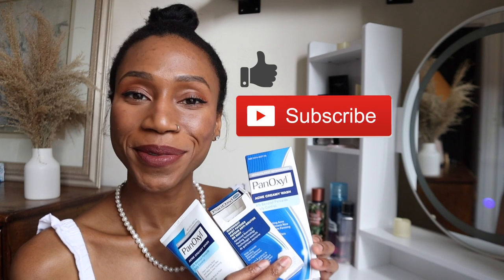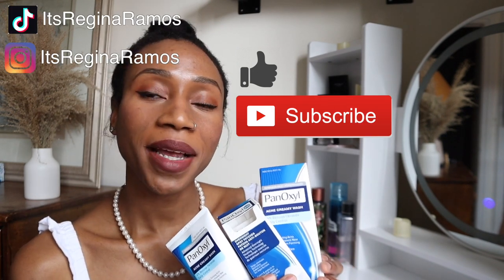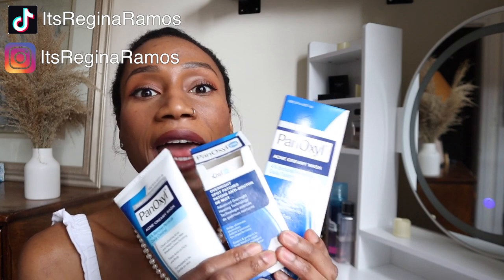Thank you so much for watching — like and subscribe, follow me on Instagram and TikTok. I'm still really trying to make my comeback. If you've tried any of these products, please comment and let us know. Also, if you've tried any dupes, let us know. Thank you so much and I'll talk to you guys later.